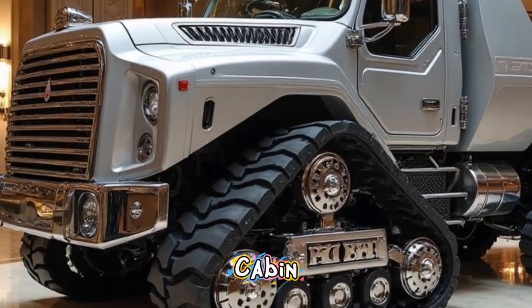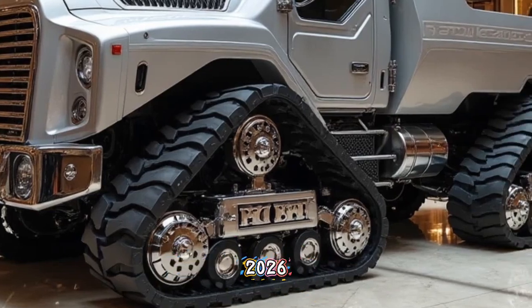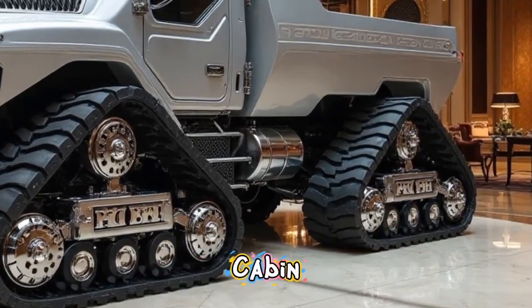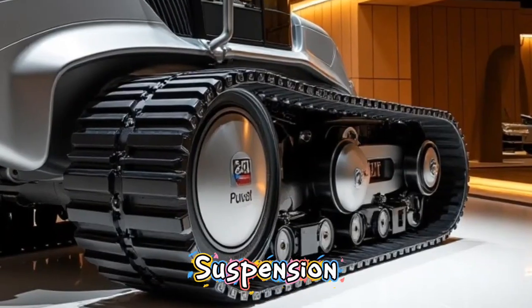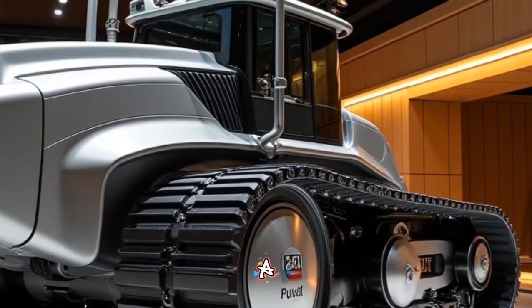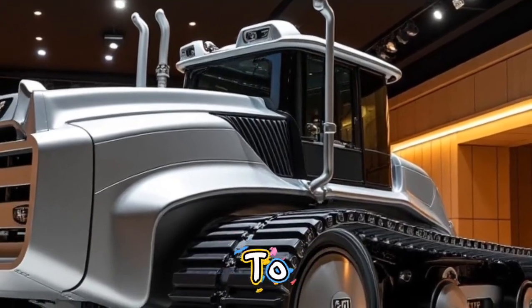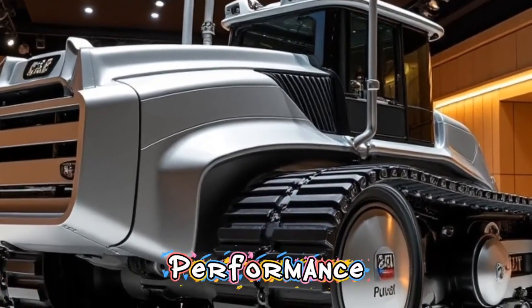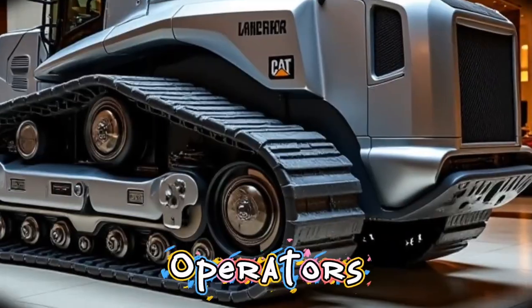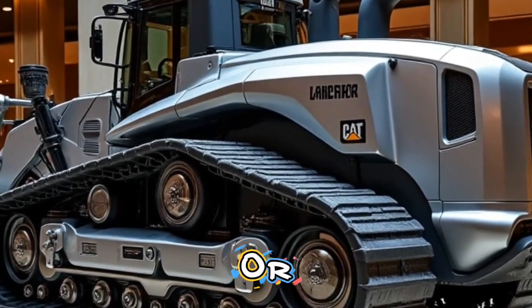Inside the operator cabin, comfort and technology come together seamlessly. The 2026 model offers a spacious and insulated cabin with an ergonomic air suspension seat, climate control, and minimal vibration. A large touchscreen display gives operators access to diagnostics, performance stats, and automated controls. It's designed to let operators focus more on the job and less on discomfort or distractions.